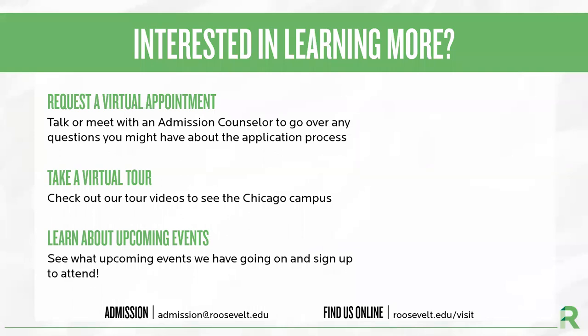We are here to help you. By visiting our visit page at roosevelt.edu/visit, you can request a virtual appointment, check out our campus, and learn about upcoming events. And you can always contact us by emailing admission@roosevelt.edu. Thank you.